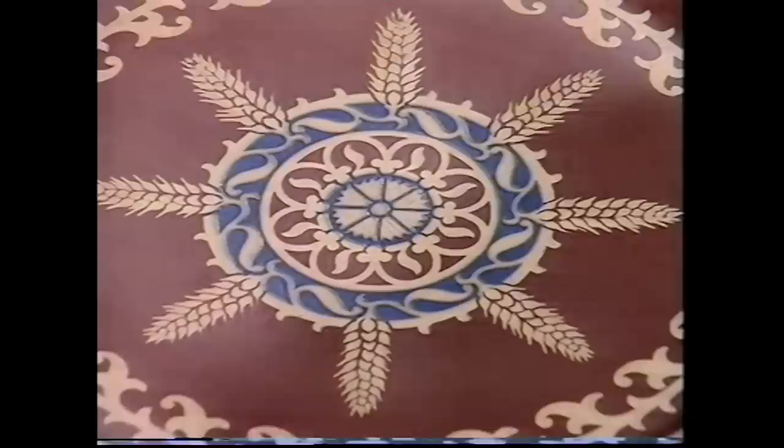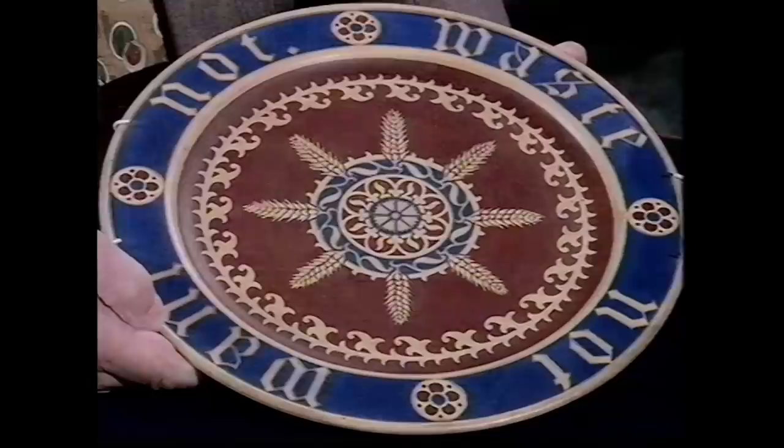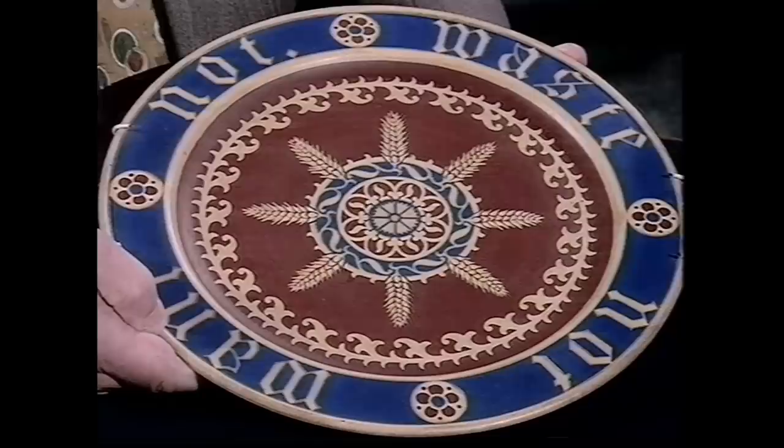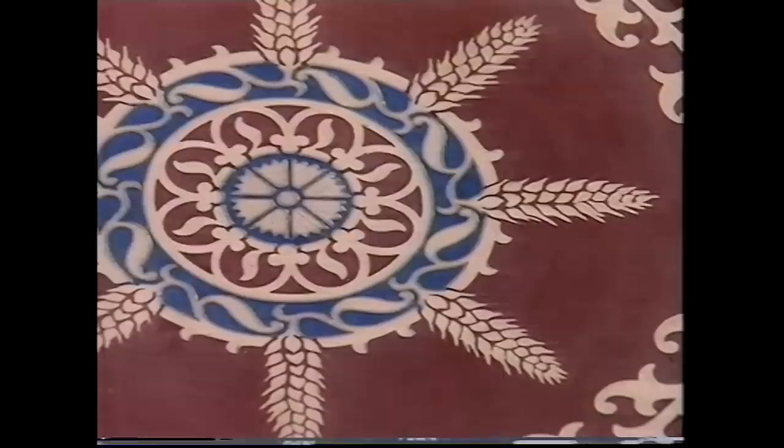Moving on to a piece used as a Christmas cake plate each year - it's actually a bread plate with ears of corn and the motto 'waste not, want not.' Very typically Victorian. It was first made in 1848, designed by Pugin and made by the great Minton factory.